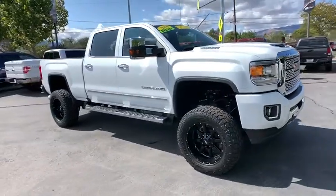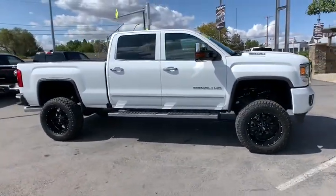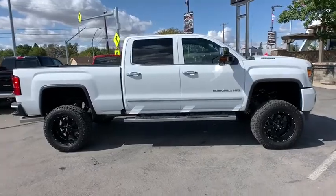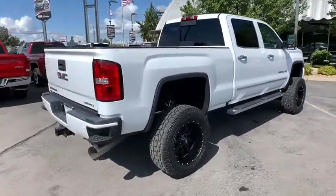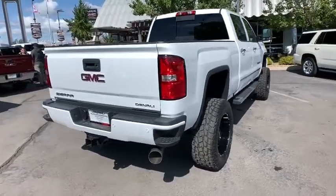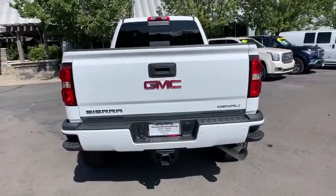We are pleased to show you the 2019 GMC Sierra 2500 HD. The GMC Sierra 2500 HD has all your workhorse basics covered. Here are some of this vehicle's great options.